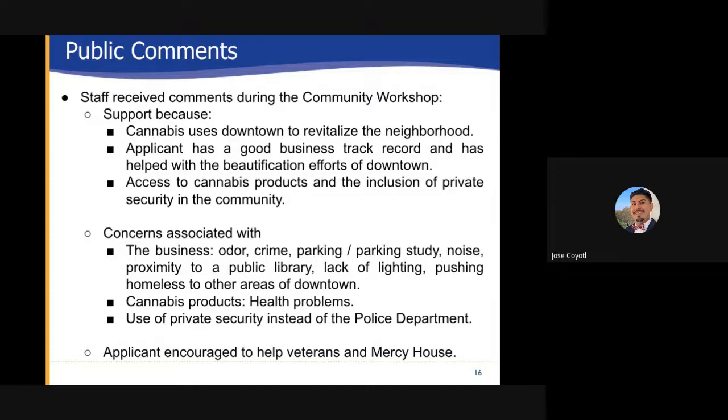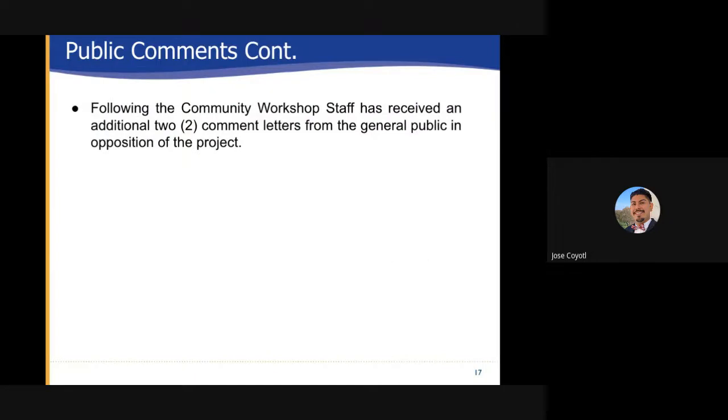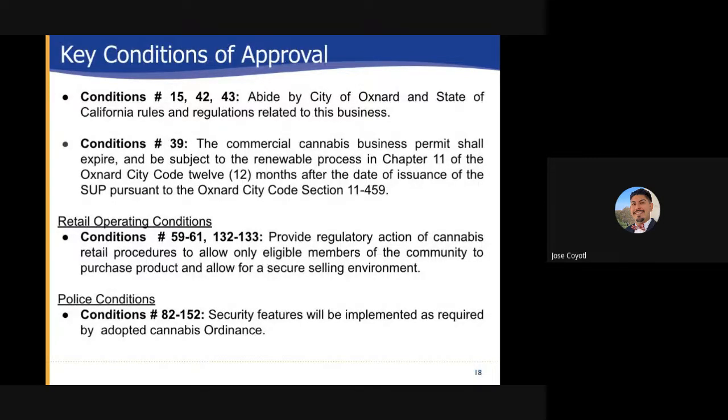Finally, use of private security instead of the police department. The applicant was also encouraged to help veterans and Mercy House. Following the community workshop, staff received an additional two comment letters from the general public in opposition of the project. The full letters are in the staff report packet. Key conditions of approval: conditions 15, 42 and 43 are to abide by the city of Oxnard and the state of California rules and regulations related to this business. Condition 39: the commercial cannabis business permit shall expire and be subject to renewal process in chapter 11 of the Oxnard city code, 12 months after the date of issuance of the SUP pursuant to Oxnard city code section 11-459.